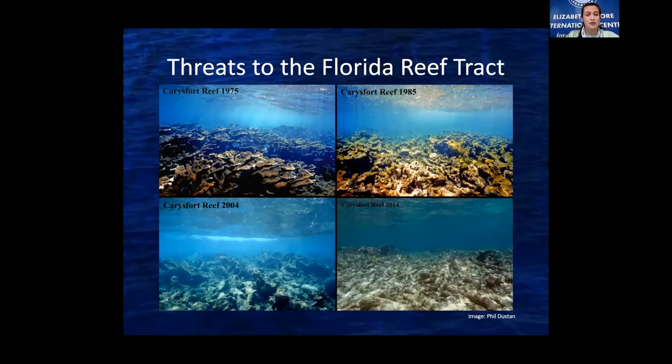This decline cannot be blamed on a single cause — it's more of an interconnected web. There are many boat anchors and groundings that crush healthy coral. There's also pollution that makes it difficult for coral to survive, as well as overfishing that damages fish populations necessary for keeping reefs healthy. We also get storms like Hurricane Irma in 2017 — these rip coral from the bottom and whatever remains gets covered in sediment. In recent years there's been the stony coral tissue loss disease, which has killed off huge percentages of once-healthy coral. And coral reefs are also facing coral bleaching which can weaken and kill corals due to climate change.